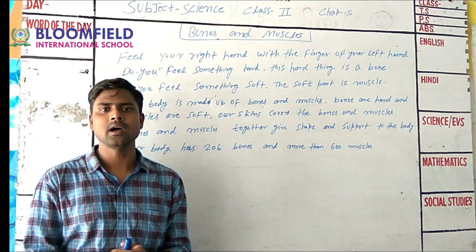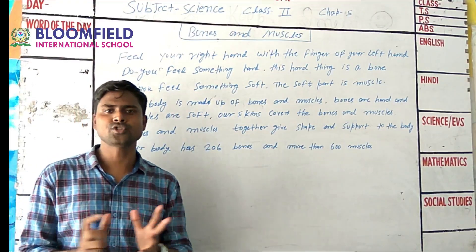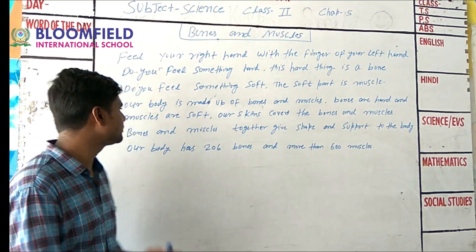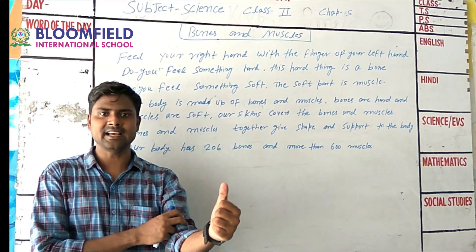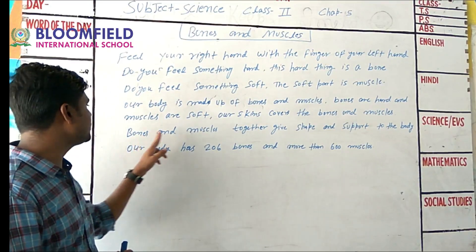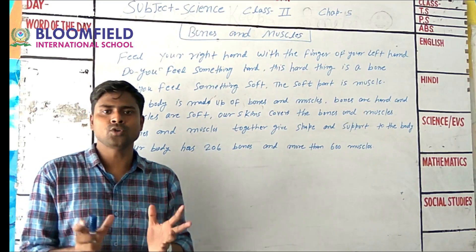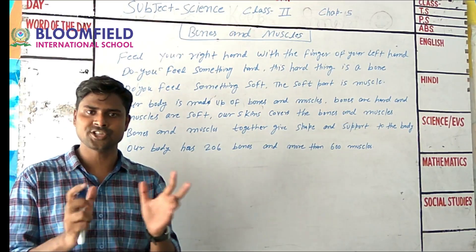Bones are hard and muscles are soft. The body is covered by bones and muscles. Bones and muscles together give shape and support to the body.